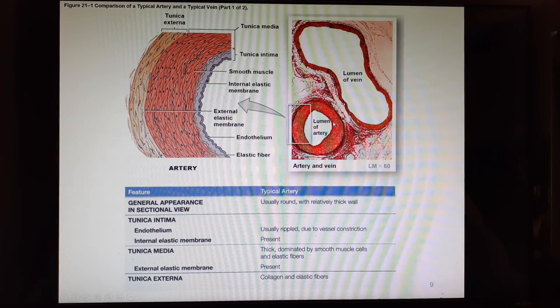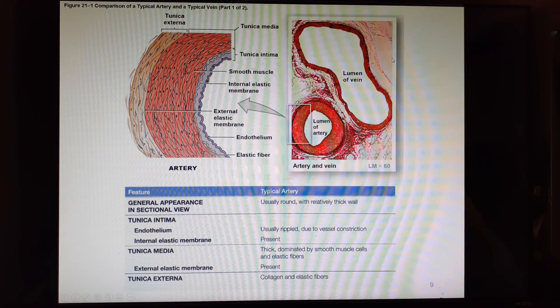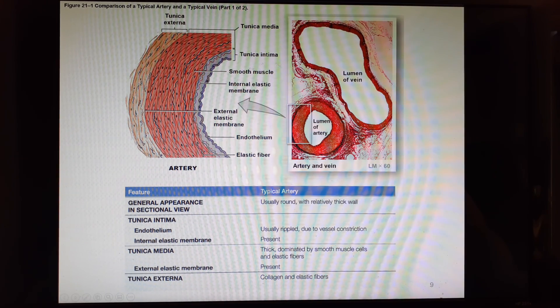You will need to be familiar with this photomicrograph for the lab exam. It shows a cross-section between an artery and a vein, and right away you should see big differences. The artery has a thicker wall but a much smaller diameter lumen, while the vein has a much bigger diameter but a much thinner wall — so it has a much bigger lumen. Lumen is the space inside the tube.